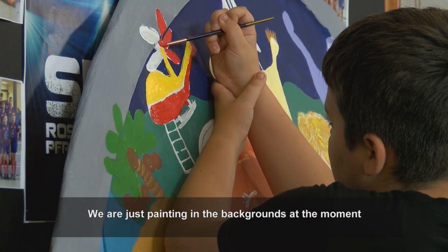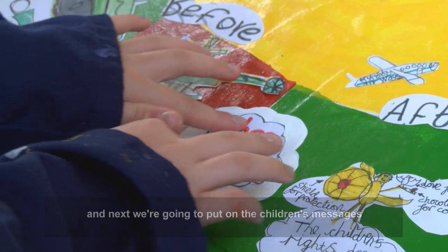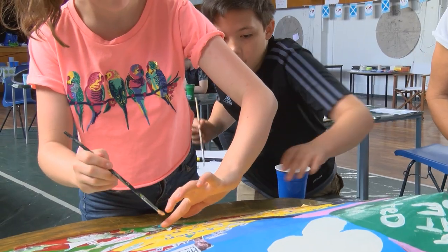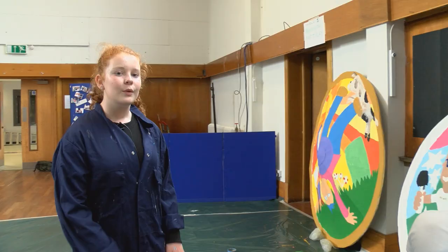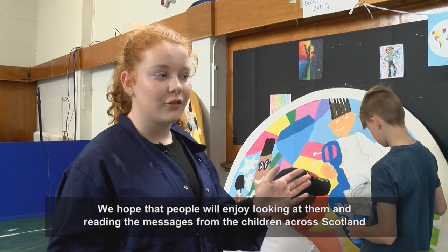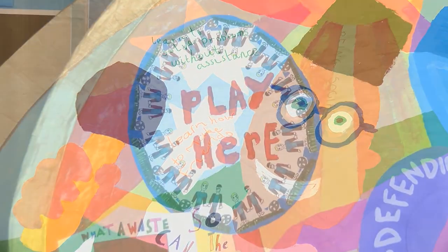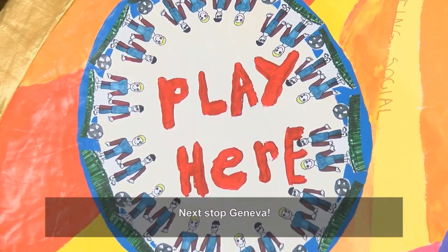We're just painting in the backgrounds at the moment, and next we're going to put on the children's messages. We hope people will enjoy looking at them and reading the messages from the children across Scotland. Next stop, Geneva.